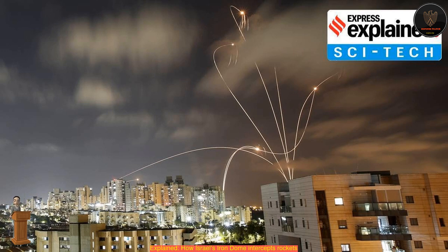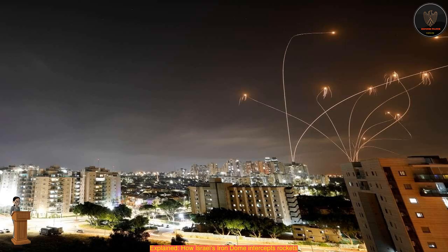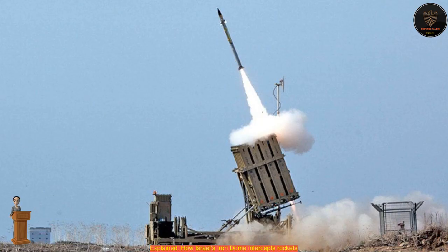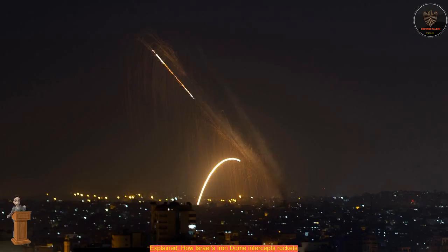The Iron Dome was deployed in 2011. While Rafael claims a success rate of over 90%, with more than 2,000 interceptions, experts agree the success rate is over 80%. Rafael says it can protect deployed and maneuvering forces, as well as forward operating bases (FOBs) and urban areas, against a wide range of indirect and aerial threats.